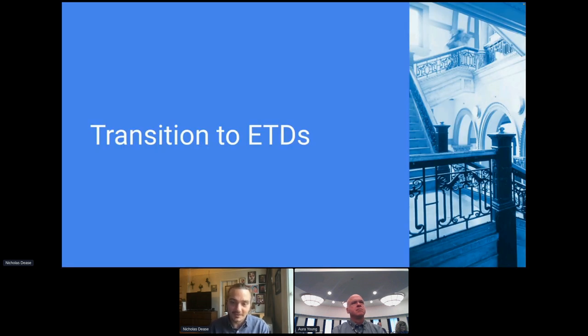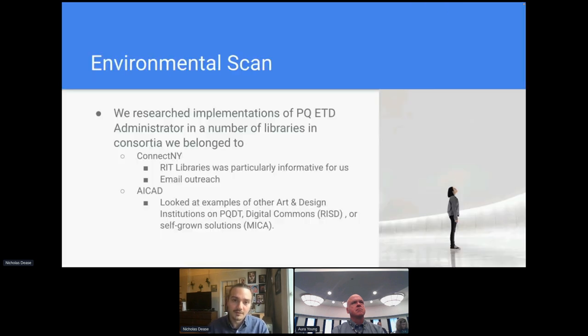With the spring 2020 submission behind us — with lots of issues, of course — we were able to dedicate much more time to researching ETD platforms and preparing to make a move. One of the first things we did was an environmental scan. We reached out to fellow libraries in our consortia and art and design libraries in particular to see how our peers were handling electronic thesis submissions. From Connect New York, the Rochester Institute of Technology was particularly informative because they made all of their thesis submission workflow information publicly available. They used ETD admin, and we found that RIT's workflow was very intuitive.